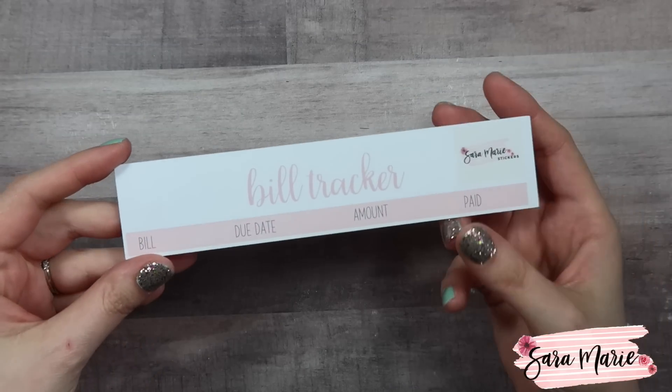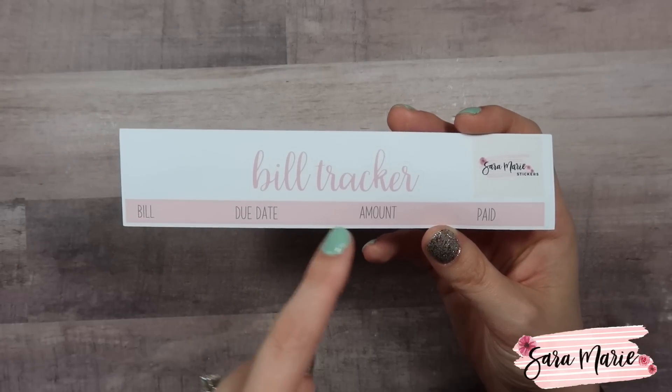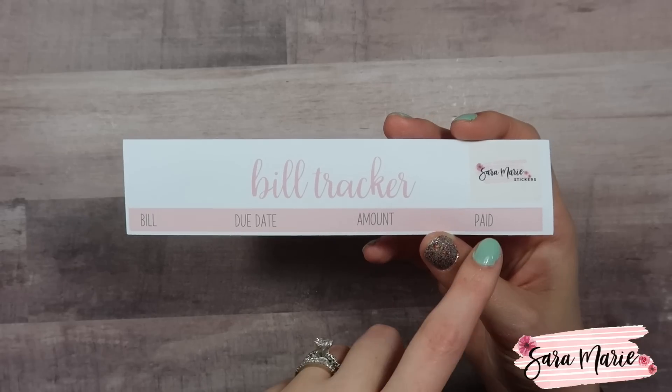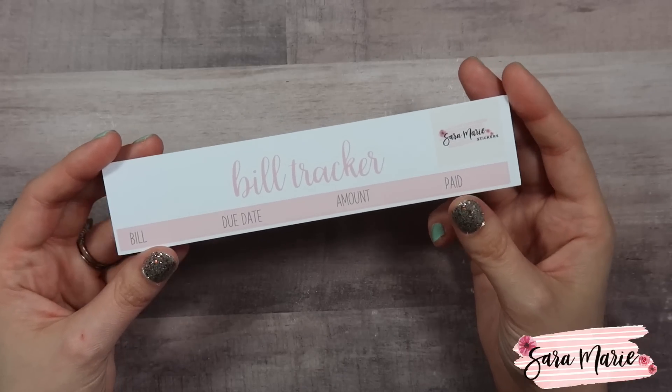I did add a new sheet this month — a lot of people requested this on Facebook. It's a bill tracker. The script just says 'bill tracker' and then you have a spot for the bill, the due date, the amount, and a spot to check off if it was paid. This will be available in 7x9 and also 8.5x11.